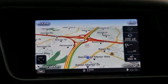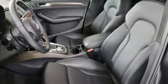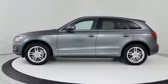Auto dimming rearview mirror, integrated navigation system, doors and push-button start proximity key, dual zone climate control, and automatic transmission.